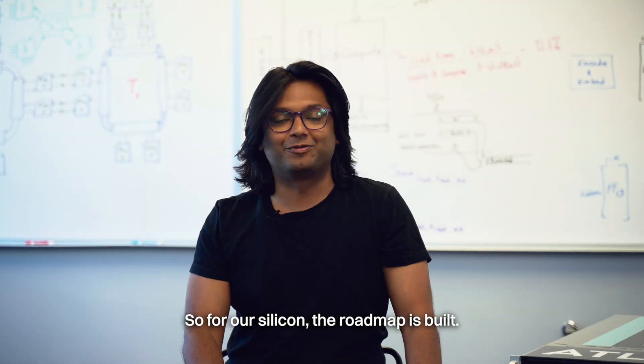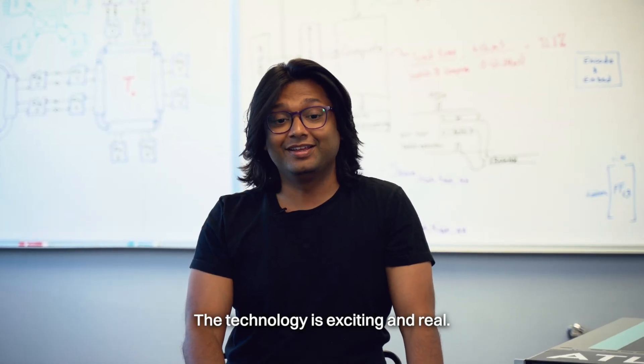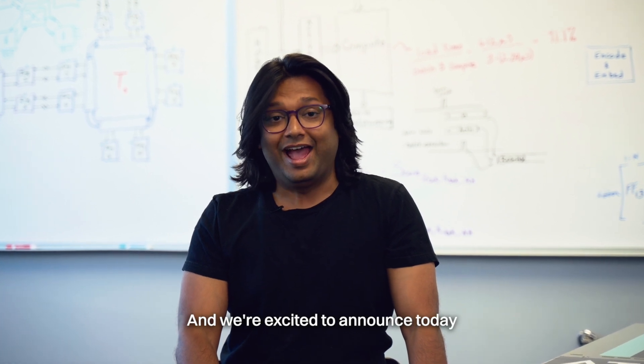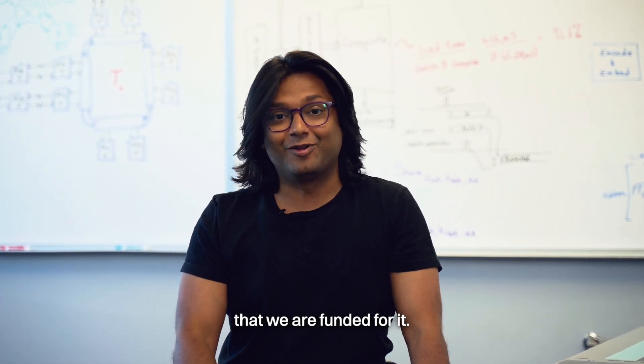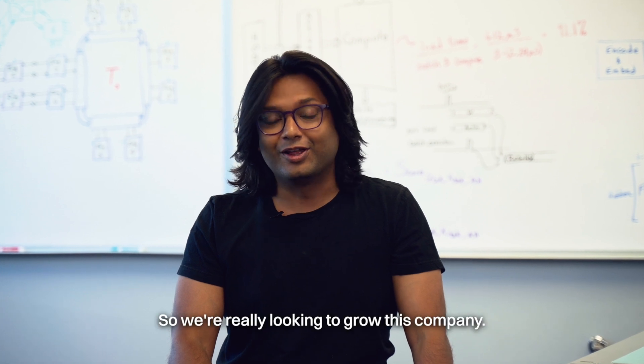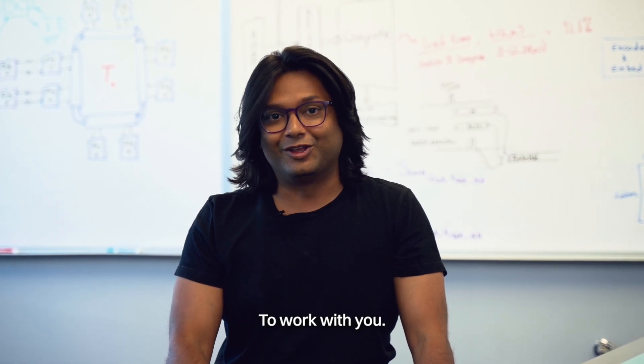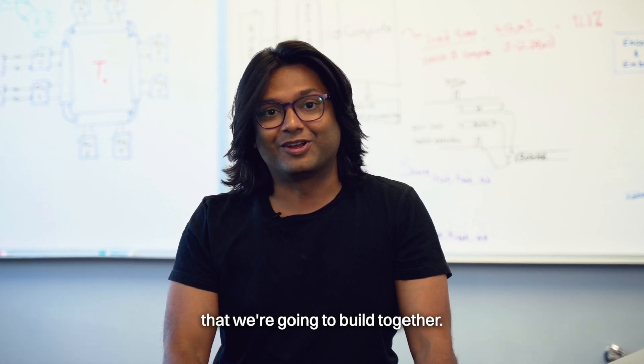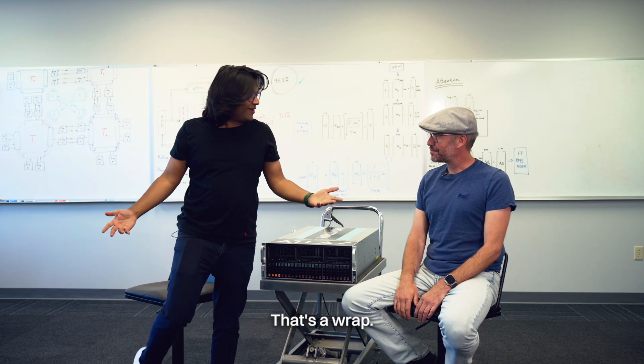For our silicon, the roadmap is built. The technology is exciting and real. We're targeting real future workloads, and we're excited to announce today that we are funded for it. We're really looking to grow this company, work with you, and be ready for this amazing future that we're going to build together. That's a wrap.